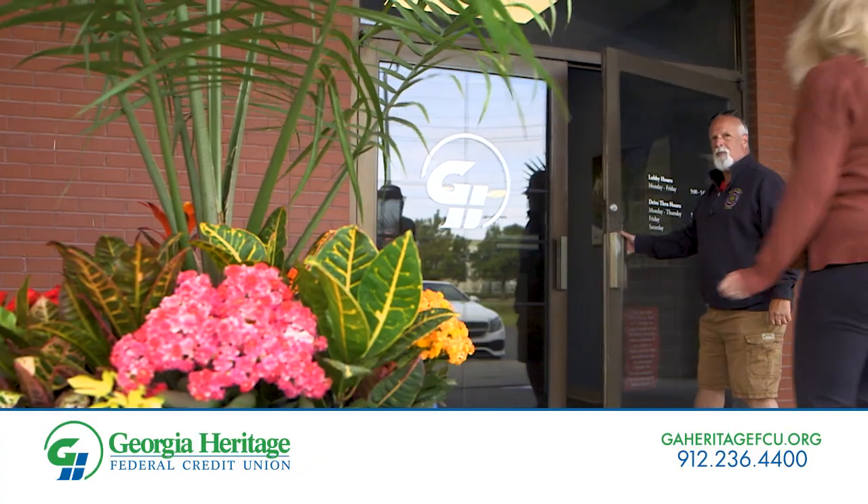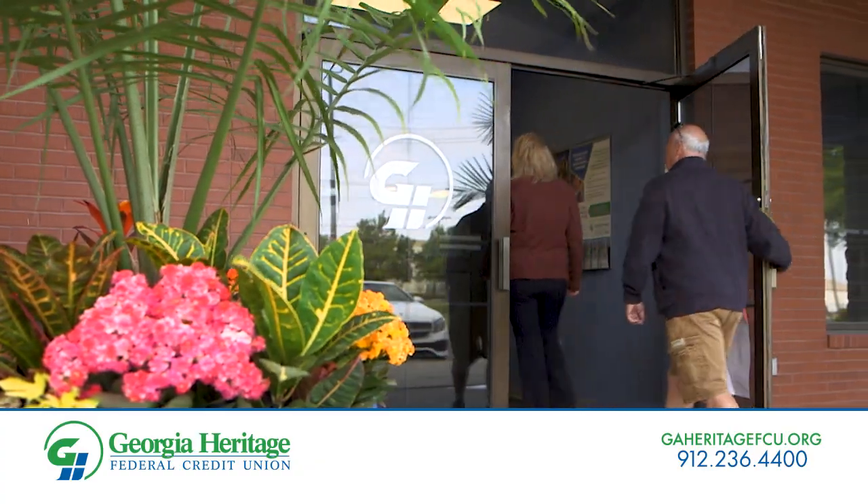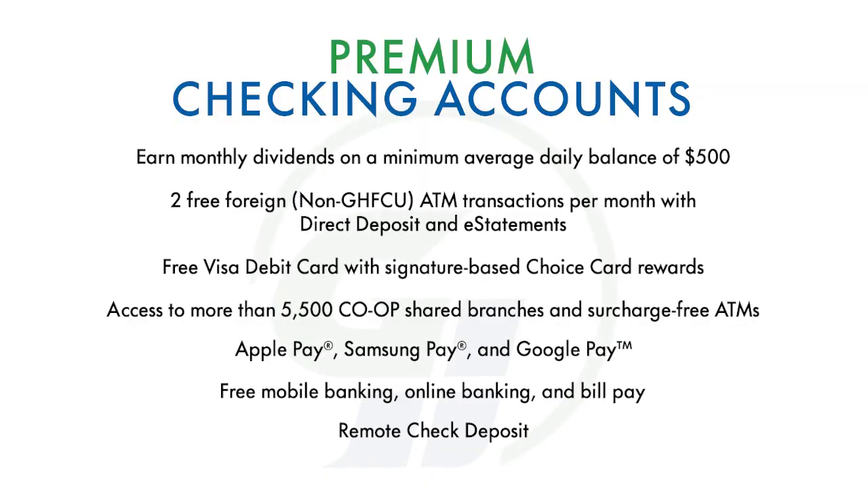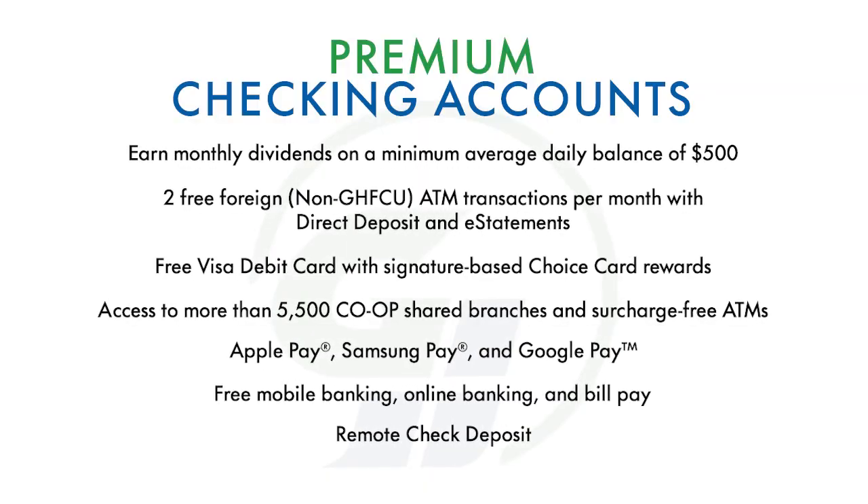Experience smarter and safer spending at Georgia Heritage Federal Credit Union. We offer premium checking accounts that bring savings on everyday purchases and allow you to spend more safely.